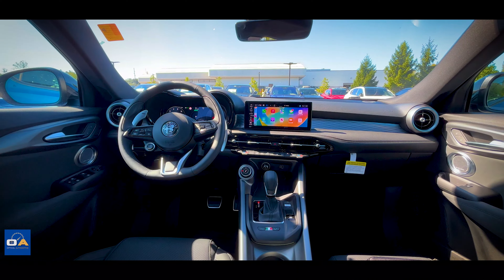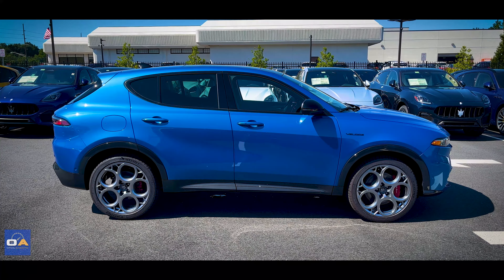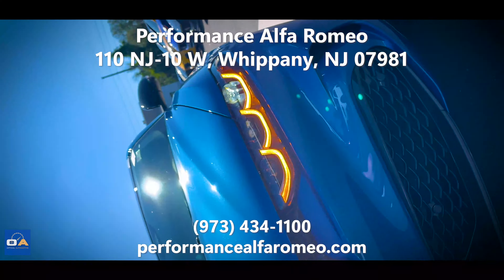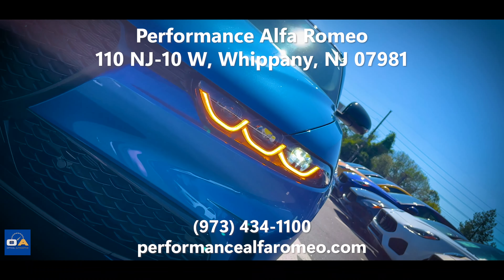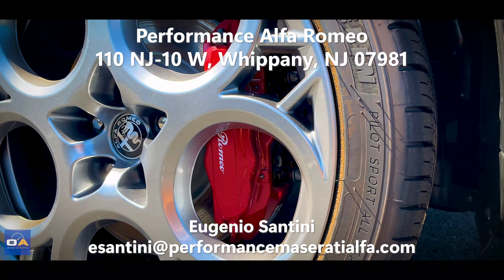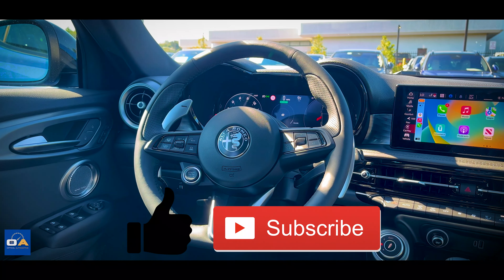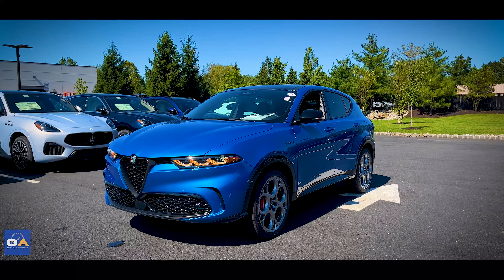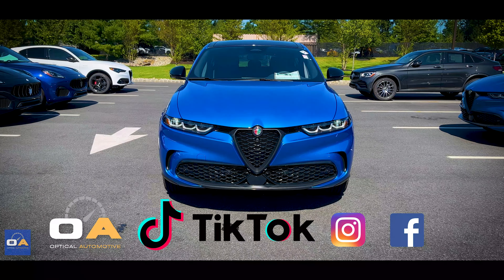It's nice that you can have the pass-through along with the 60-40 fold, because it's usually only one or the other. The tops of the rear door panels are hard plastic, which for a car this price really shouldn't be. MSRP of this Alfa Romeo Tonale Veloce with all its options is $57,300. Big thank you to Performance Alfa Romeo in Hanover Township on Route 10 — stop by if you're in North Jersey or the New York City metro area and ask for Eugene. Let me know your thoughts on the new Tonale in the comments, and subscribe so you don't miss any new videos. Follow at Optical Automotive on TikTok, Instagram, and Facebook. Thanks for watching.